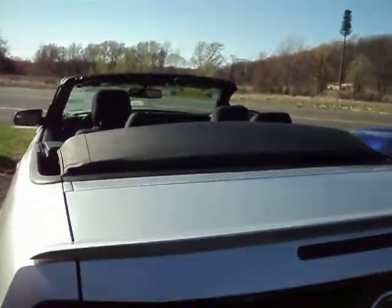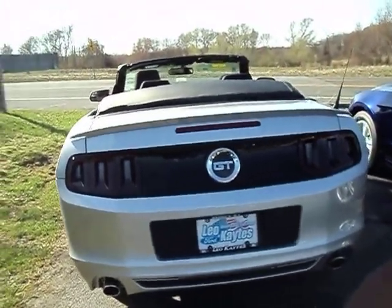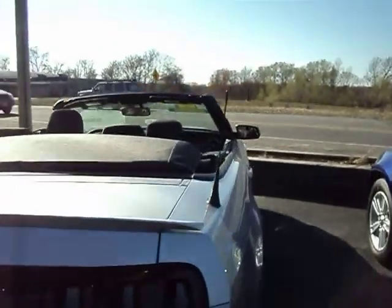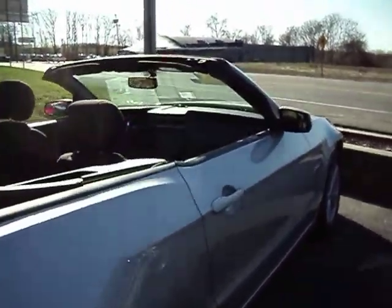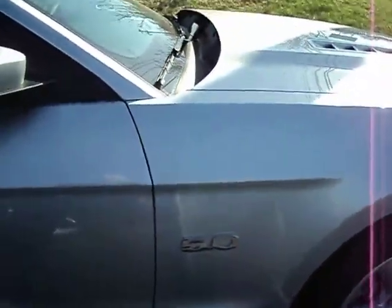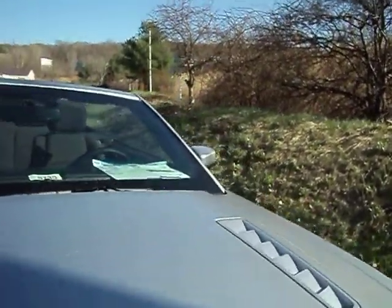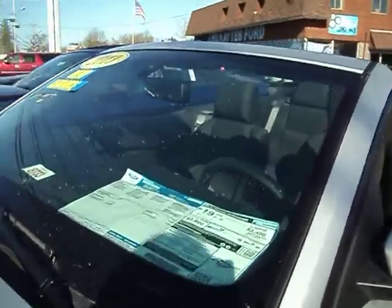Silver with a black interior, it is a GT. Absolutely gorgeous — brand new with 218 miles on it. Classic design; you can see it's got the 5.0. It has a window sticker of $37,000, but it's on sale for $31,000 and change.